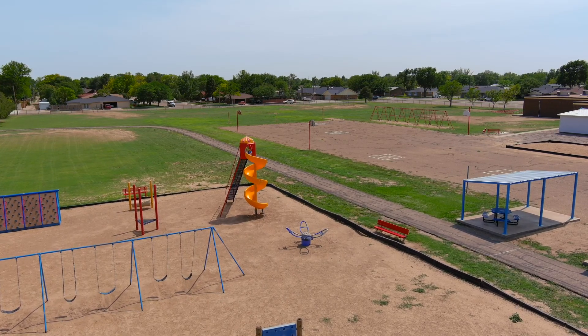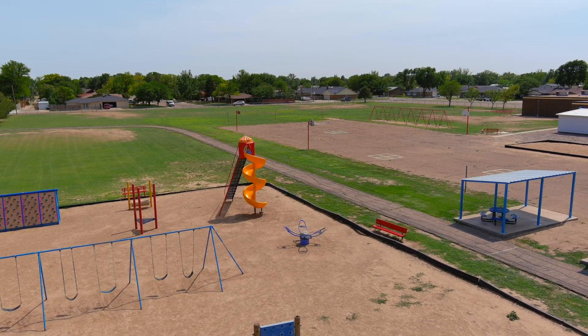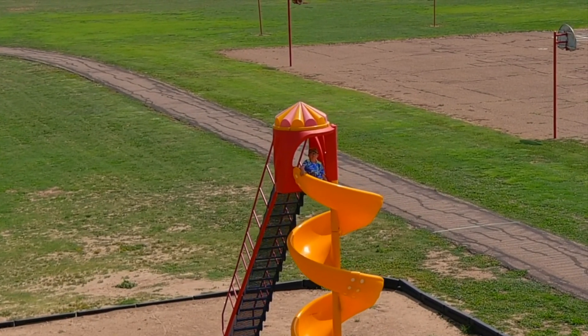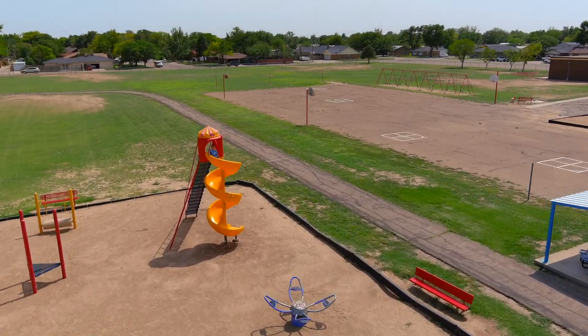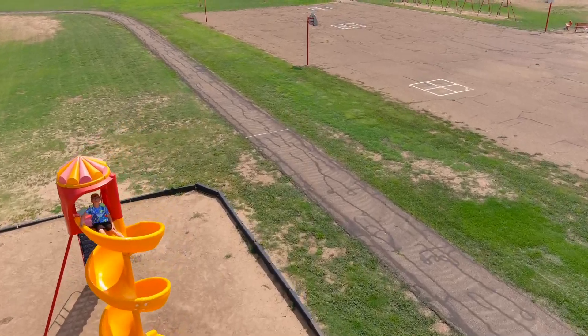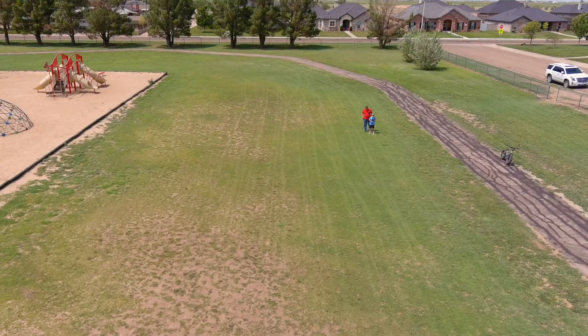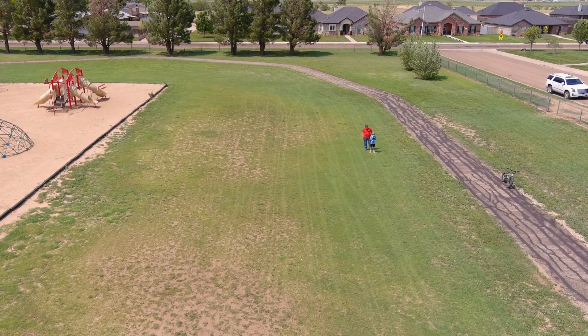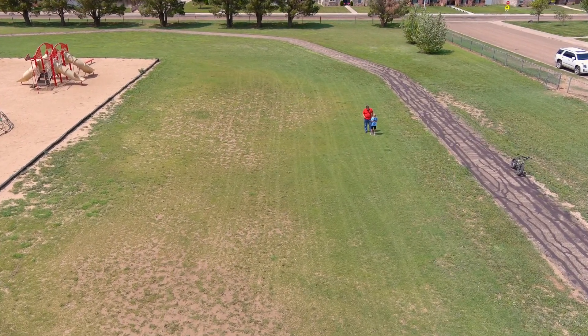Jackson said he was going to play hide-and-seek but I found him. Little Jackson had to try it — he flew it pretty good actually. Of course, he plays some video games from time to time.